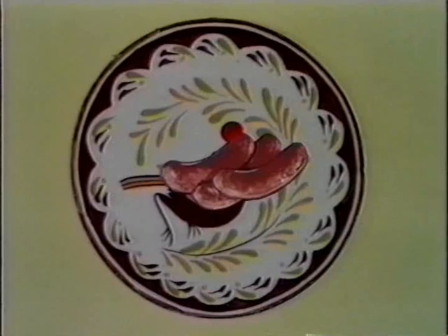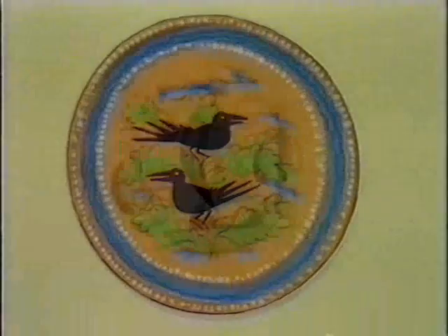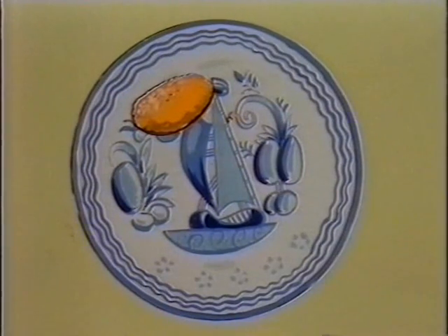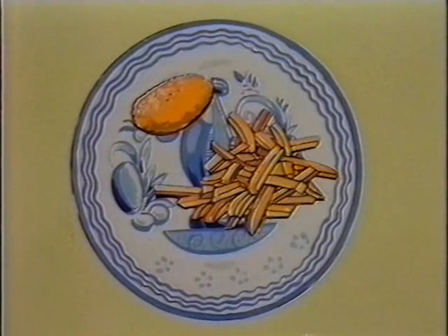Plates can show cottages, birds on a branch — ready for sausages served up for lunch! Plates can show cows just looking at cows. Plates can show crows just roosting with crows. Plates can show ships just sailing past ships — ready for fish and wait for it... chips!